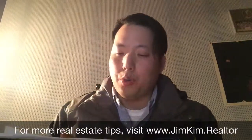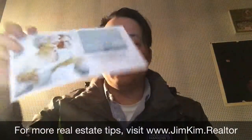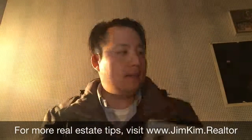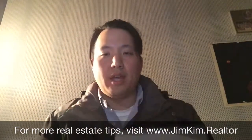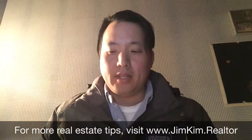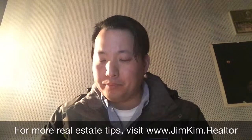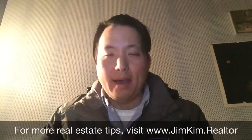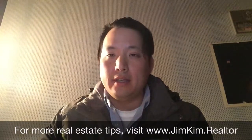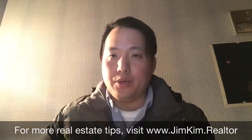Another thing you want to do when door knocking is offer something of value. What I do — I can show you here — I use this postcard. I'm offering to find an accurate price for the home, and my contact information is on the back. If the person is there, I hand it to them; if not, I fold it and place it in the door. You cannot put things in the mailbox, so I just stick it in the door and I'm on my way. Look into what you have to offer for value — most people are curious about how much their home is worth in this market.